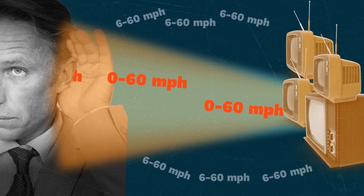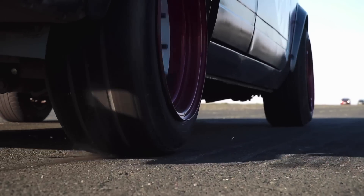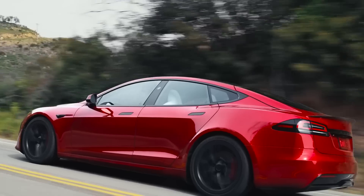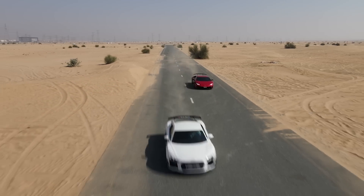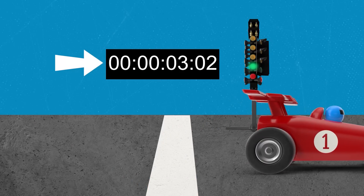You have been lied to by the car industry all this time about this as well. As the industry standard, when a 0 to 60 time is measured, each car is given a rolling start, which can shave off up to 3 tenths of a second of the actual time, which doesn't essentially get started until the car reaches several miles an hour. This actually comes from the system used in drag racing, where a car can move about a foot off the line before tripping the timing light.